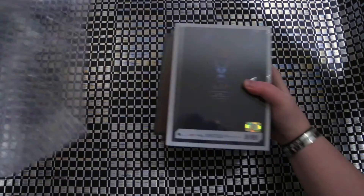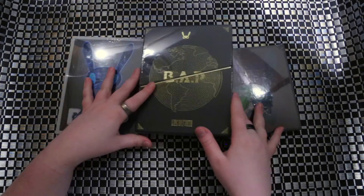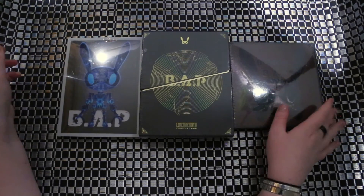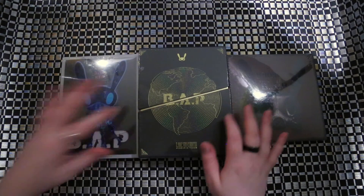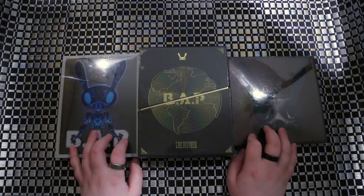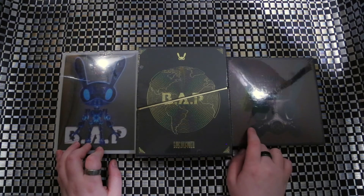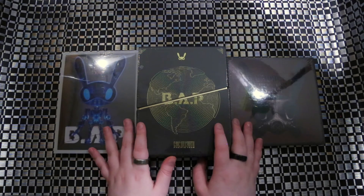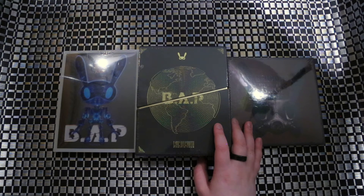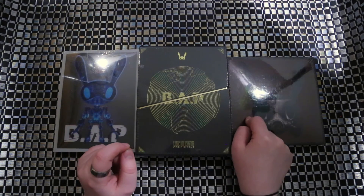I only bought three items. I got B.A.P's Power, their album Badman, and the Live on Earth Tour. Since these are older albums, they were a bit cheaper — I got Power for $8.70, Badman for $11.90, and the Tour was still pretty expensive at $46.90. Then my shipping with tracking — registered airmail — only cost me $11.90, so basically the cost of Badman was my shipping.